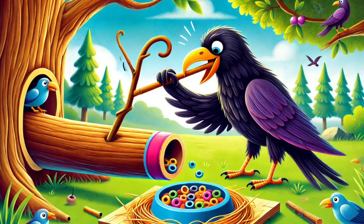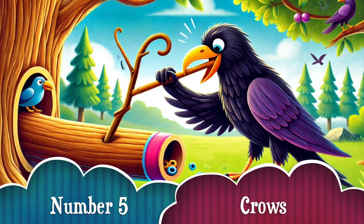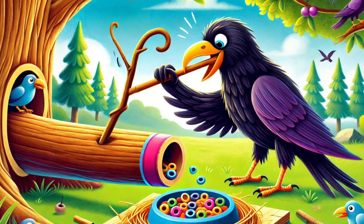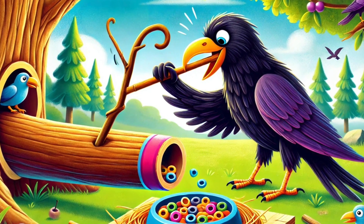Number 5. Crows are super-smart! They shape twigs into hooks to pull food out of tricky spots! They can even remember human faces! So be nice to crows — they never forget!